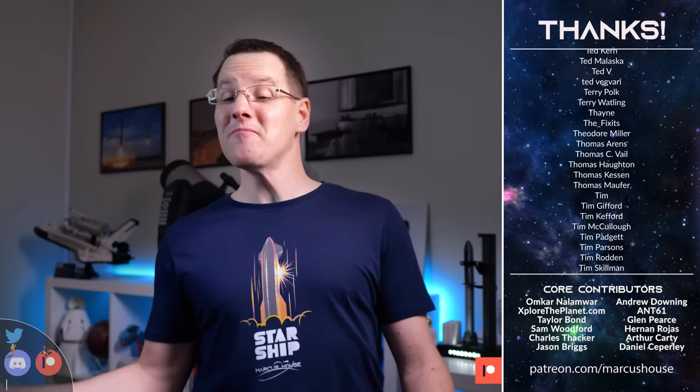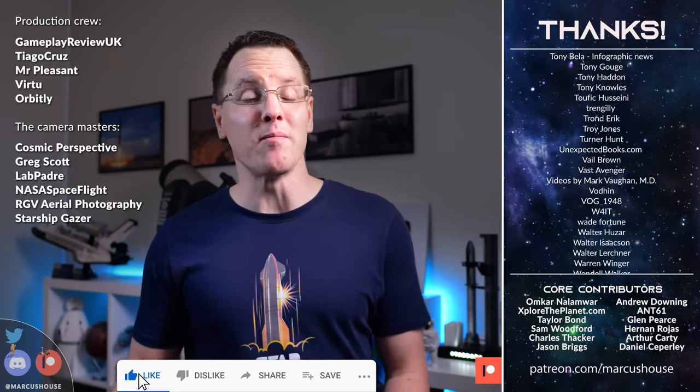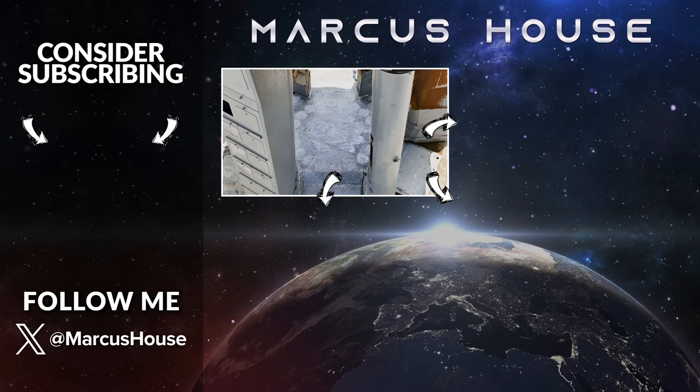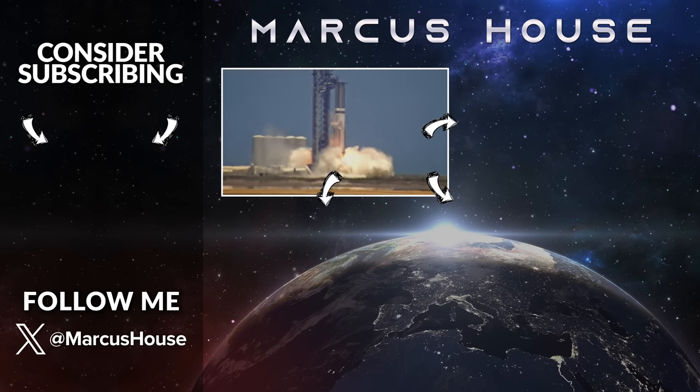I hope you enjoyed this video. If you did, don't forget to hit subscribe so we get to keep making them. If you'd like to help more directly, all this support makes a colossal difference to us. If you want to continue with more space goodness, the algorithm thinks you'll enjoy the next video linked here. Thanks for watching all the way through — I'll see you all in the next video.